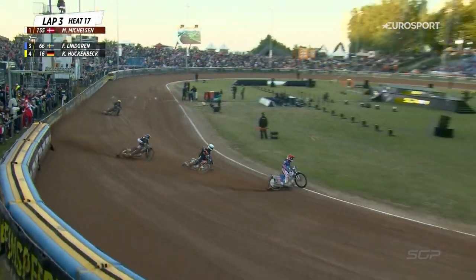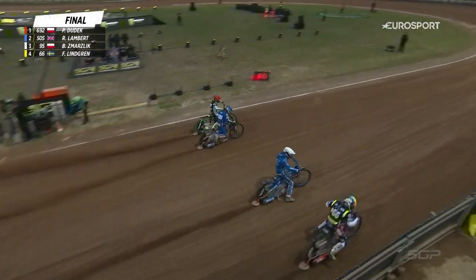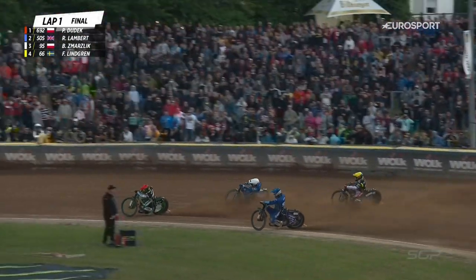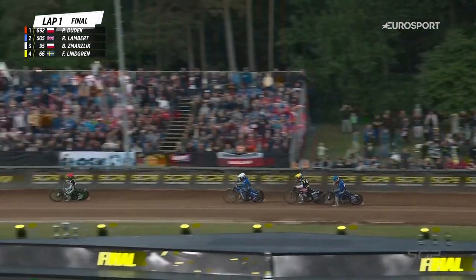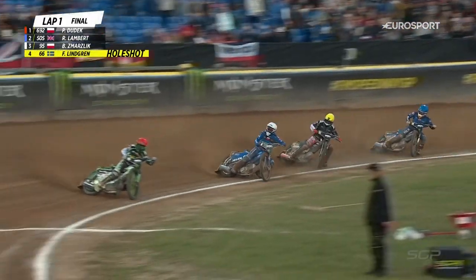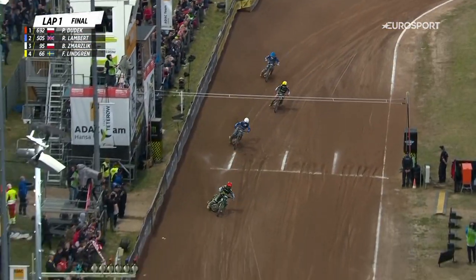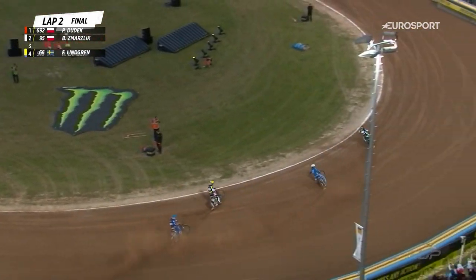Brilliant action here in Heat 17. Green lights on now. Tapes are up and away they go. Dudek's made a good start from the inside, hooks that first turn. There's Bartosz Smarsic coming through in second place. And Freddie Lindgren also getting the better of Robert Lambert down the back straight on the opening lap. Dudek once again in that position we've become accustomed to seeing him. He's got a lead, he's looking good. He's set for a final.